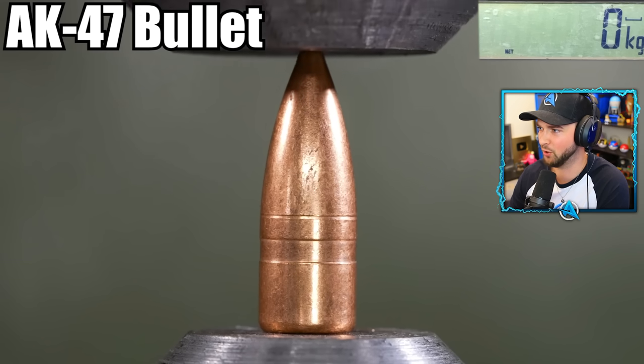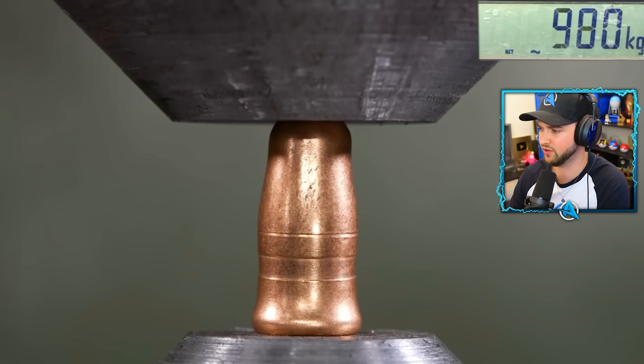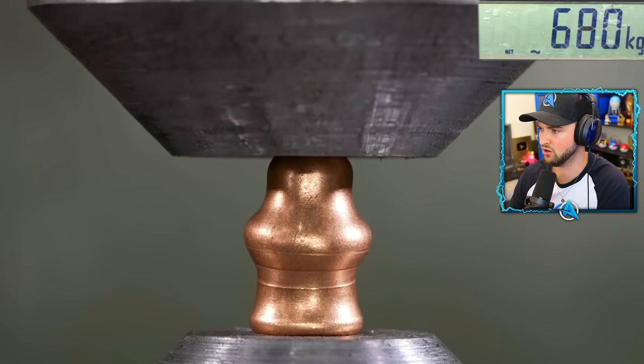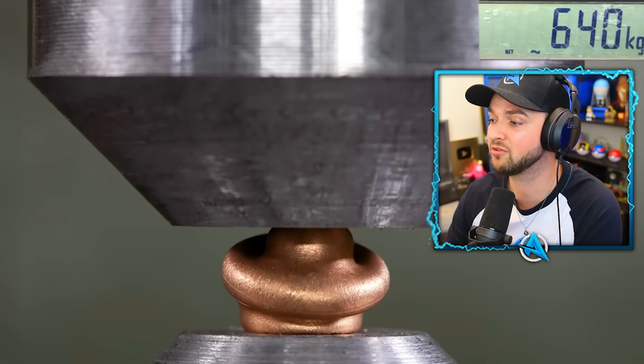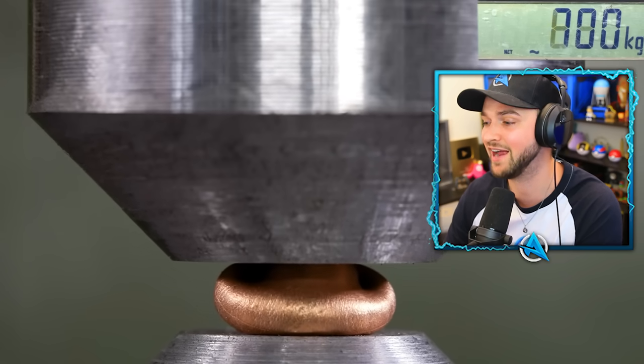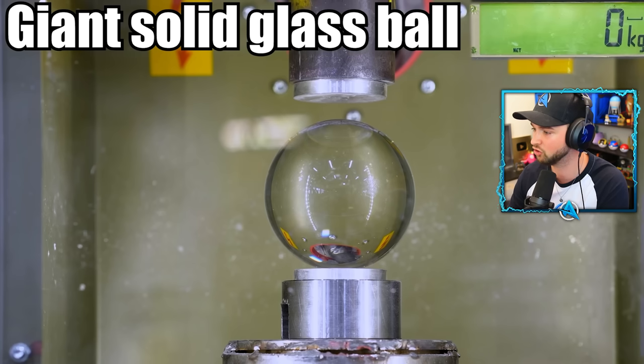What about a bullet? We all know that this thing is strong, but it's still needing 600 kilograms of force and it is getting pressed like a giant piece of chocolate. Oh my gosh, it's even got weird silver chocolate coming out of it.